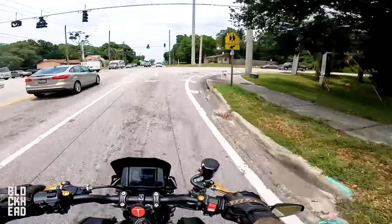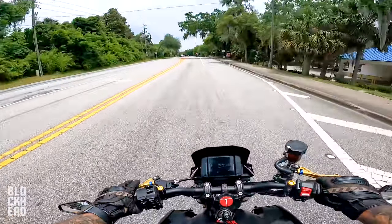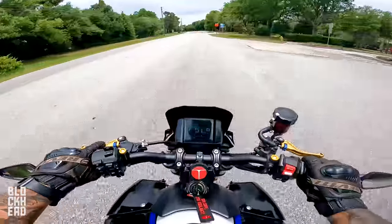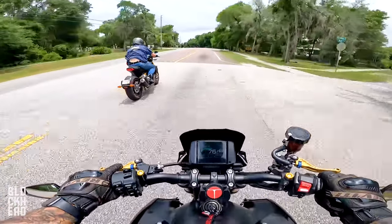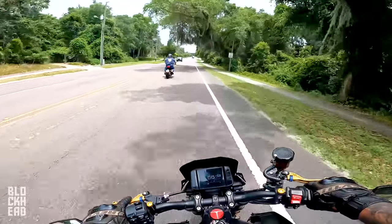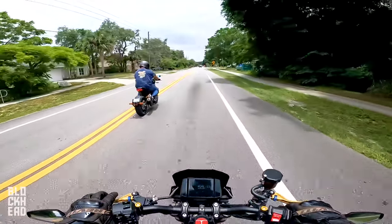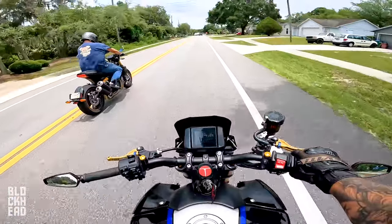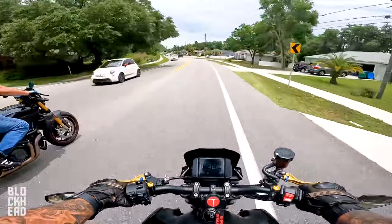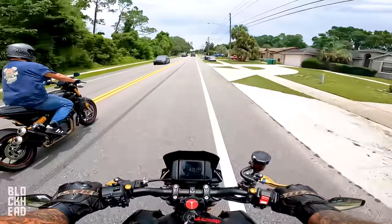One perk of the FTR over the MT09: auto-canceling blinkers. Also worth mentioning — the FTR is on loan from Indian Motorcycle, so big thanks to Indian for that.